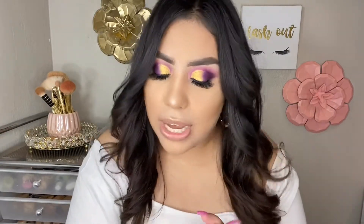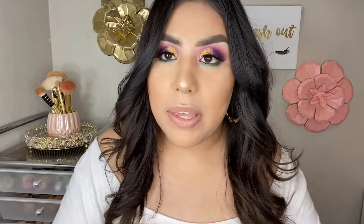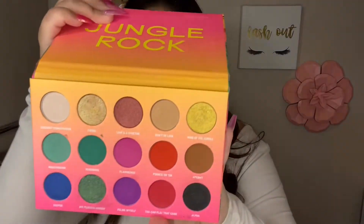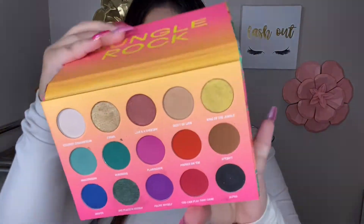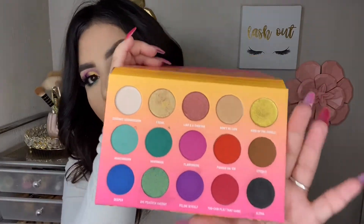Hello guys, I'm back with another video! Today I'm going to show you how I got this makeup look. I've been so excited about this collection — it took me a little while to gather everything together, but I finally did. It is the Bretman Rock Wild Jungle Rock collection. I'm pretty sure you guys have seen this all over YouTube. This is the palette — it is so colorful and has a couple of shimmers.